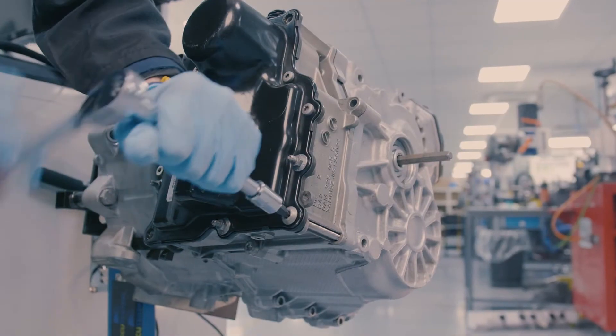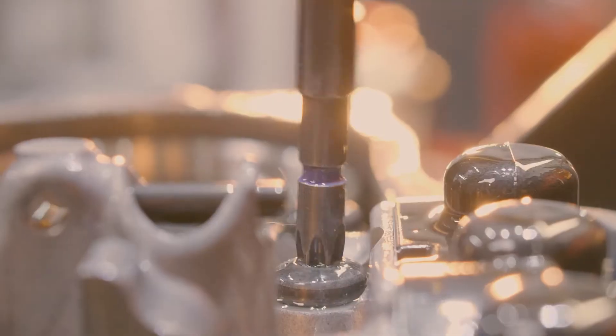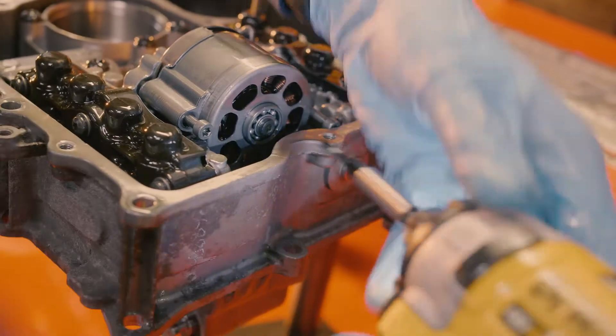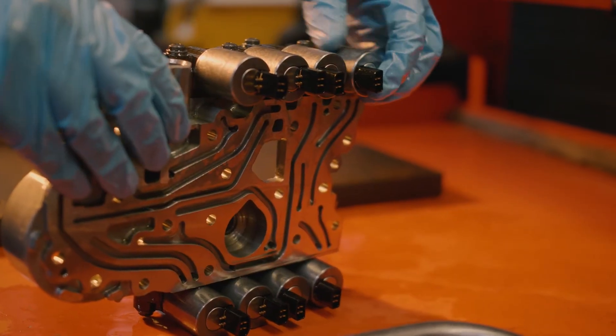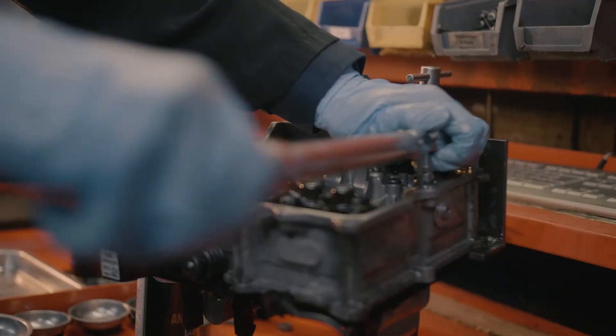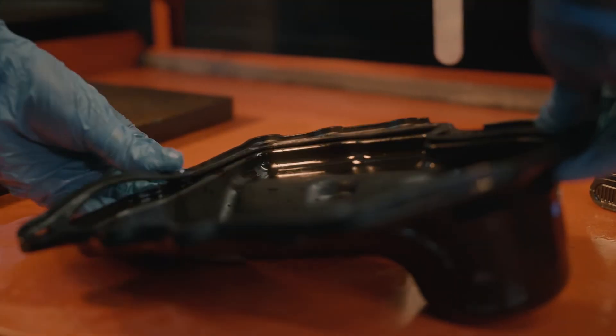Our rebuild service is a complete re-engineered solution for the DSG7 family of mechatronics units. All failing components are replaced with our re-engineered versions designed to outperform the original OEM parts, employing our in-house designed reinforced stainless steel pressure build-up controls, polymer clutch actuation protection and control unit revisions.